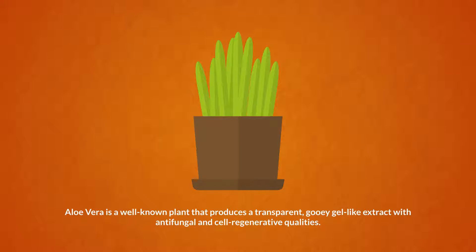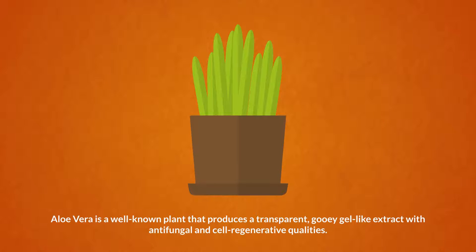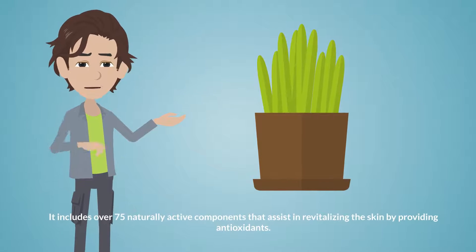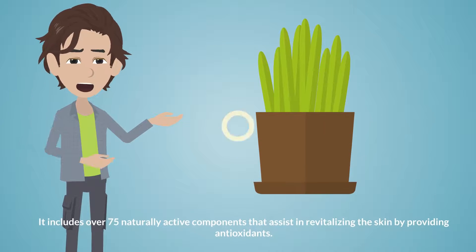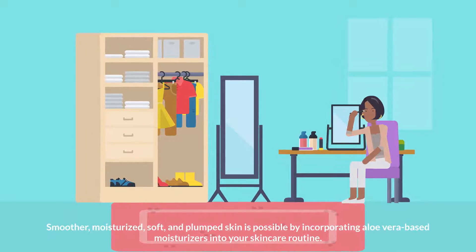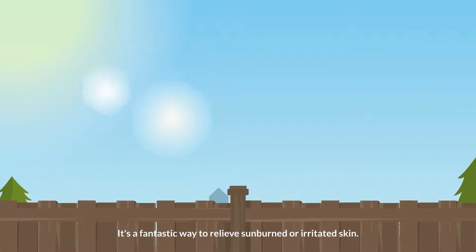Aloe Vera. Aloe vera is a well-known plant that produces a transparent, gooey gel-like extract with antifungal and cell regenerative qualities. It includes over 75 naturally active components that assist in revitalizing the skin by providing antioxidants. Smoother, moisturized, soft, and plump skin is possible by incorporating aloe vera-based moisturizers into your skincare routine. It's also a fantastic way to relieve sunburned or irritated skin.